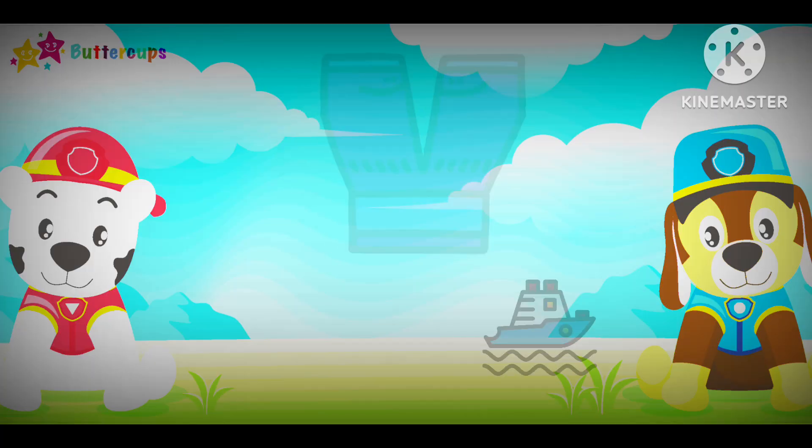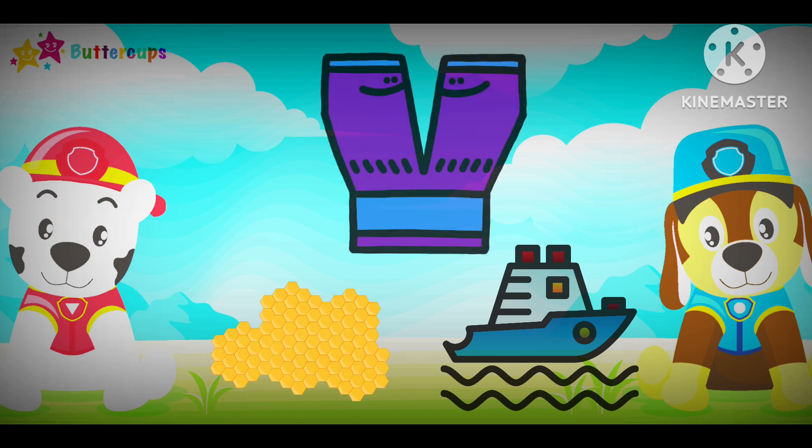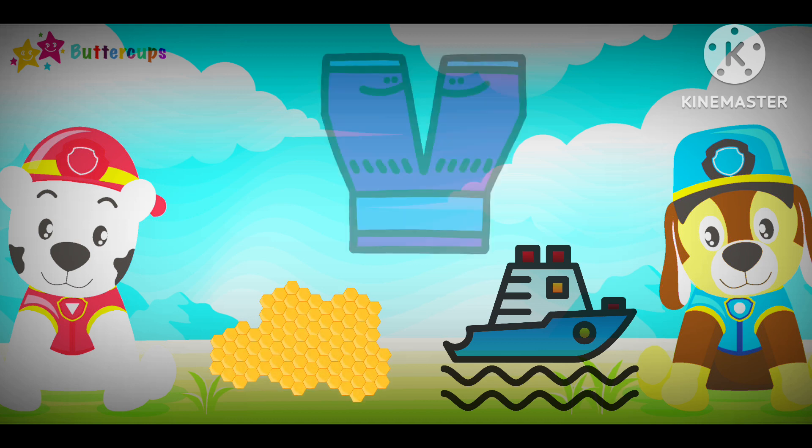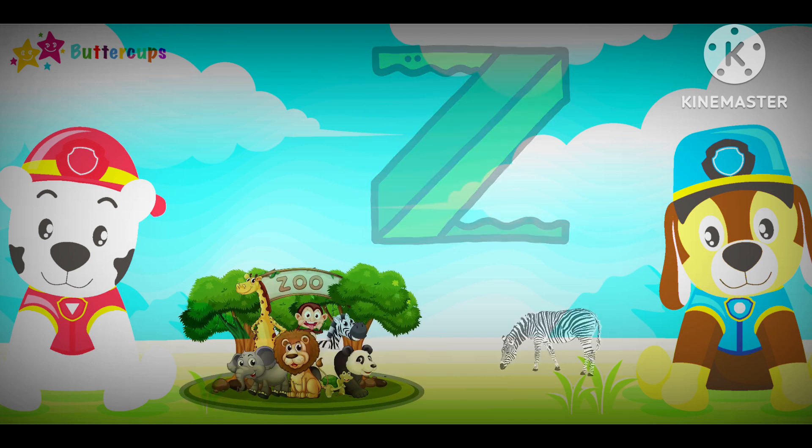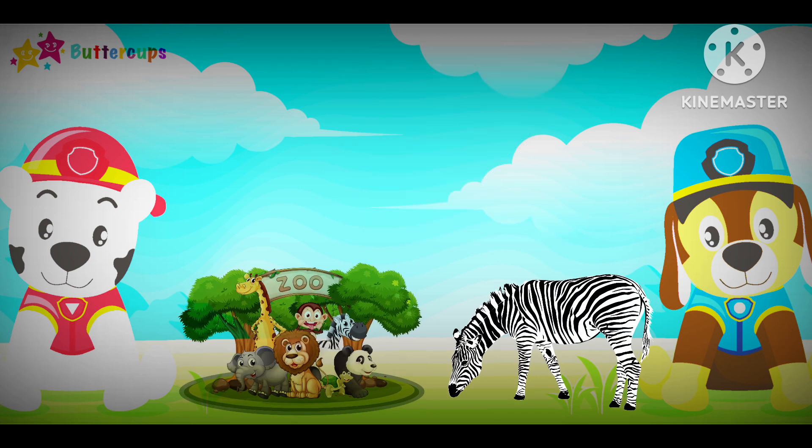Y for Yellow. Yeah, yeah, yeah, yeah. Z for Zoo, Z for Zebra. Z-Z-Z-Z-Z.